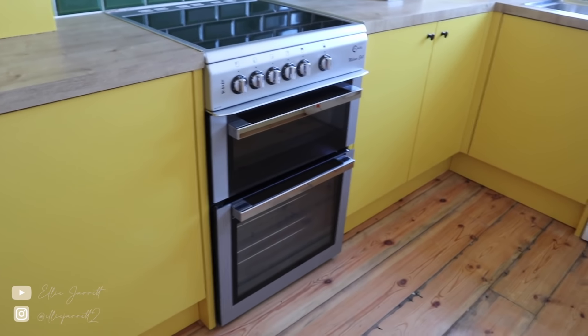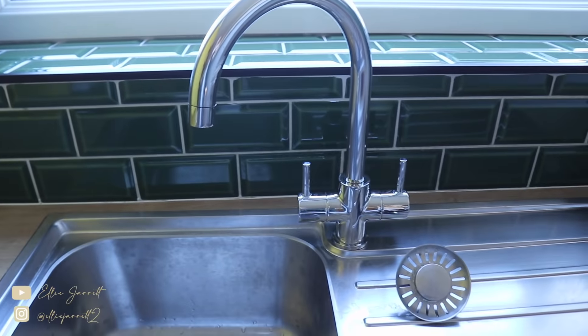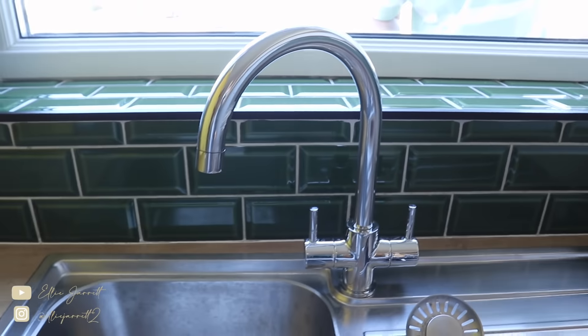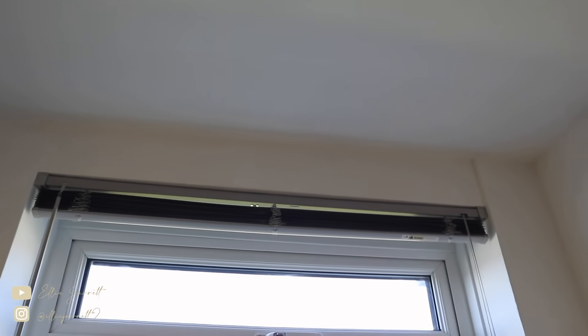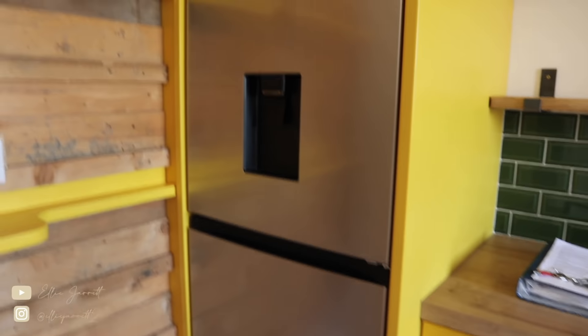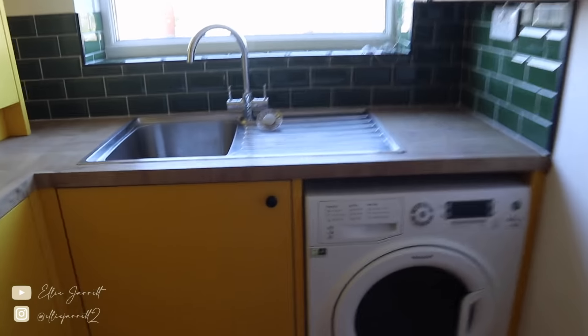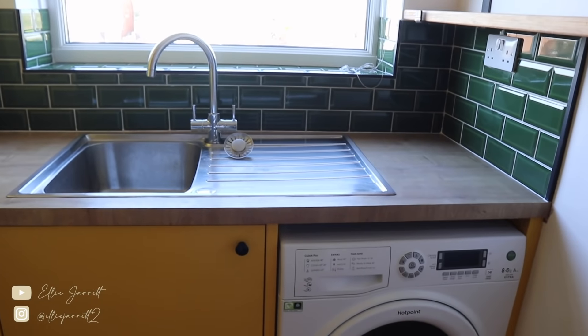We haven't changed too much in here — just a really really deep scrub in all the drawers, all the cupboards, and the oven has been completely cleaned out. The washing machine has been cleaned, there's a new tap — the old tap was black which matched the doorknobs. There's a new sparkling clean tap, the blind has come down and had a deep scrub. My dad fixed some finishing touches around the windows, and there's a brand new fridge freezer.